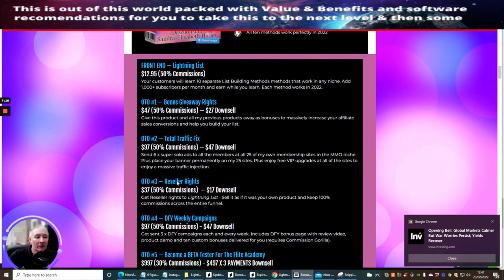OTO3 is reseller rights, which I always bang on about. Reseller rights is probably one of the best things you can go for — you don't need to host your own website, you don't have to worry about support, all the support is taken care of, and you get 100% commissions across the line. This reseller rights option gives you reseller rights to Lightning List — sell it as if it's your own product and keep 100% commissions across the whole funnel.